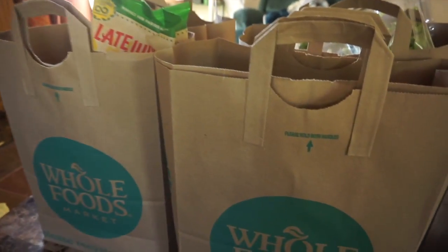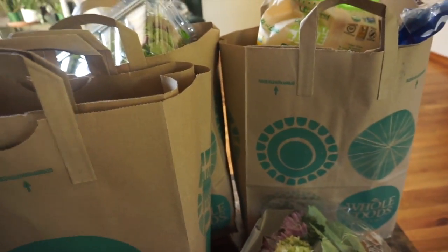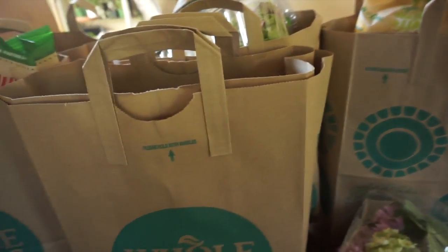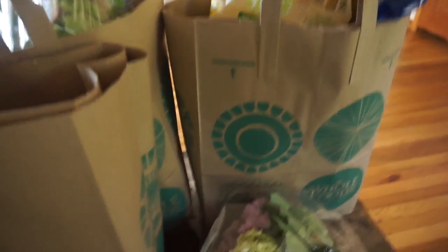Hey guys, I am here with a haul for you. I did a shop-with-me at Whole Foods not too long ago, and here is the result of that. So here's my haul, all ready to go — let's get into it!